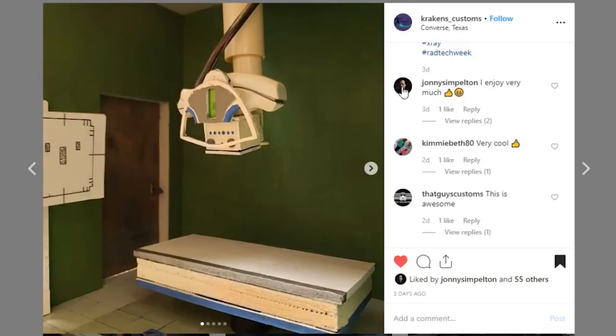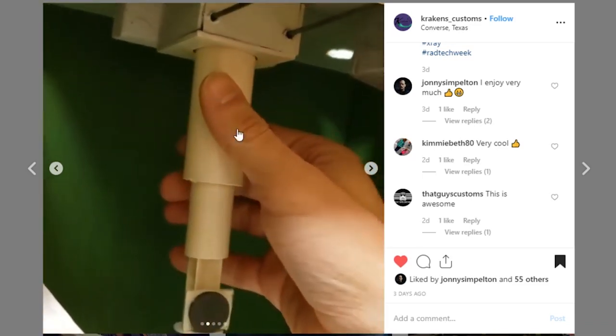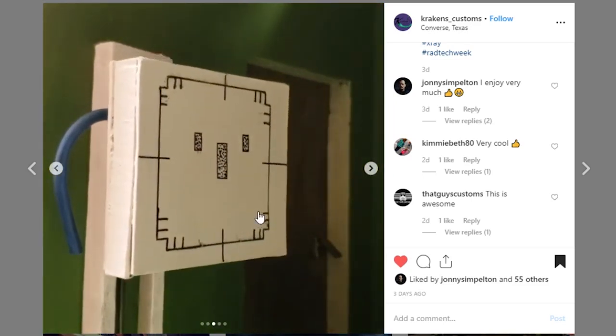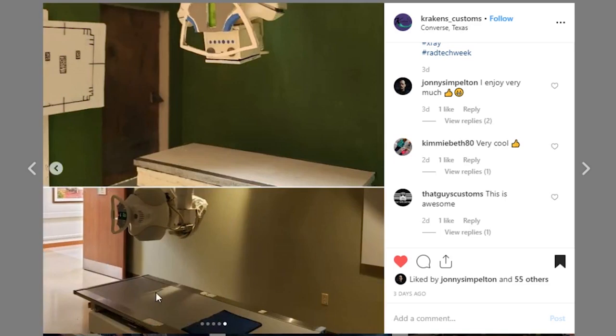Next up is a pretty cool exam room from Kraken's Customs. The way that you did this is really cool — there's a picture near the end that shows the source material used to recreate this exam room. I really like this x-ray piece. There's a video showing a piece that moves and telescopes — looks like you just used PVC. These lines are very cleanly done. Here is the actual source room, and here is Kraken's version — I think you did a great job on this.